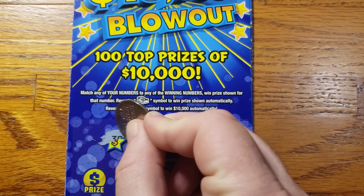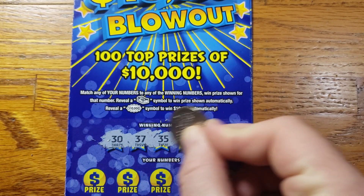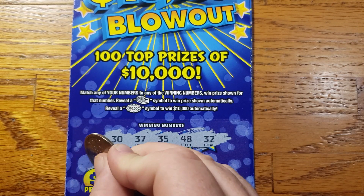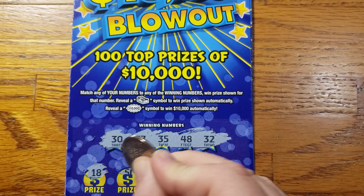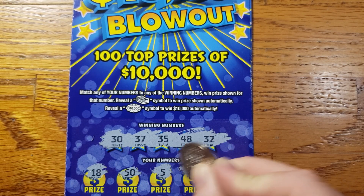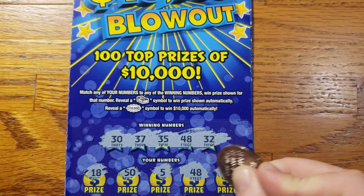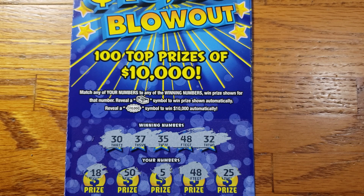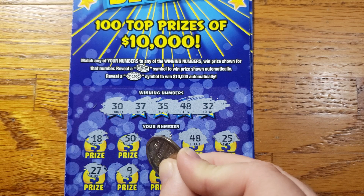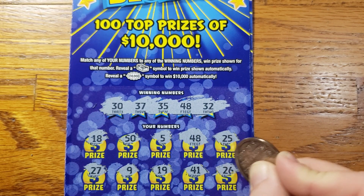Alright guys, ticket 17 here, let's get scratching. We're looking for 30, 37, 35, 48, 32, 18, 50, 5. 48 — we got a match on 48 guys! See if we can get anything else. 25, 27, 9, 19, 41, 26.